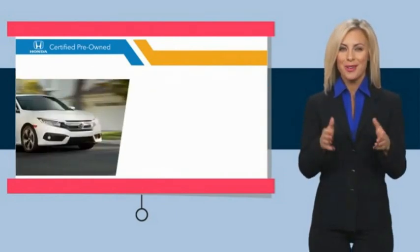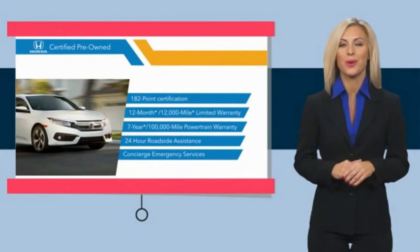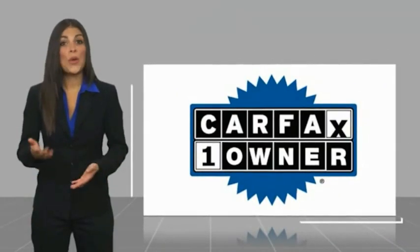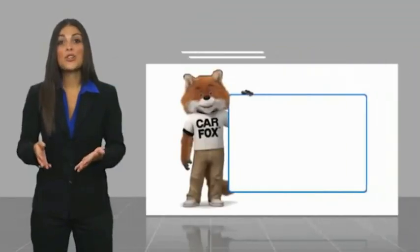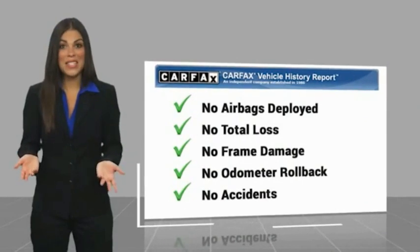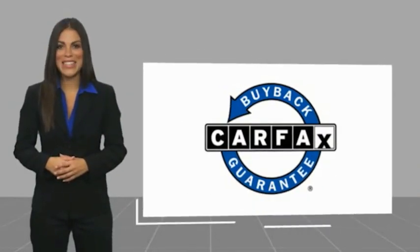Stop by your local Honda dealer today to see why the Honda-certified program is worth looking into. This is a one-owner vehicle with a CARFAX vehicle history report. Be sure to find a complimentary copy of this report online or contact the dealership. This vehicle qualifies for the CARFAX buyback guarantee.